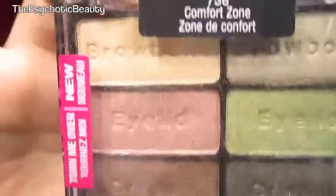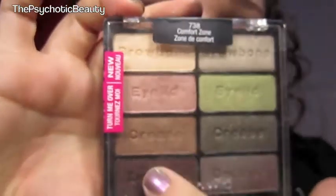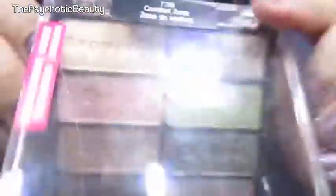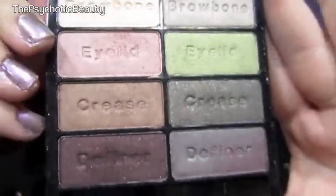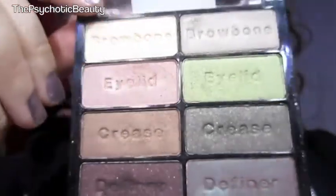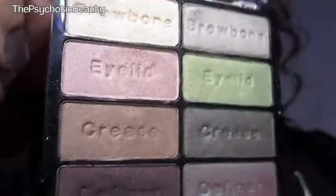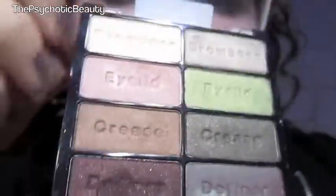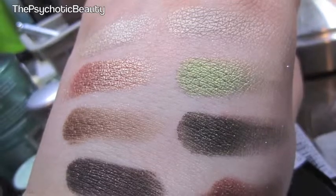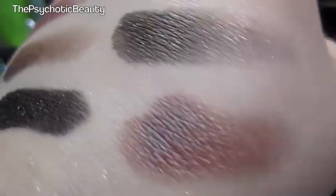Now this one is probably one of my favorites. I'm wearing this today, and it's wore off quite a bit. But this one is in Comfort Zone. Gorgeous. This color is like a duo chrome color. I love it. So pretty. I just want to see the duo chrome-ness of that brown color.